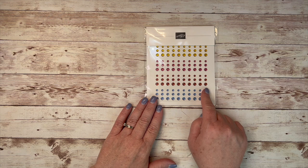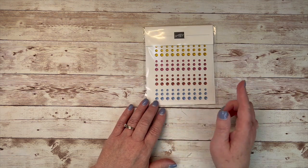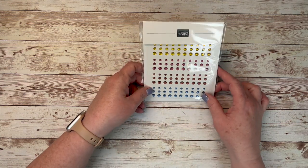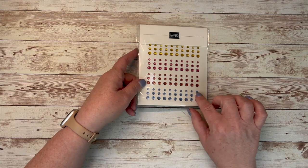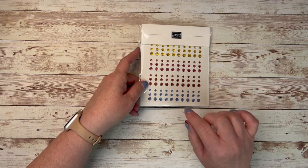I didn't even take these out of the package yet, but these are our in-color dots for this catalog, and those are really nice. They're pretty flat actually — they look kind of large if you look at them, especially at my angle from the side — but they're actually really nice. I like those.